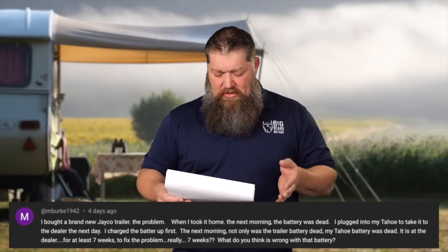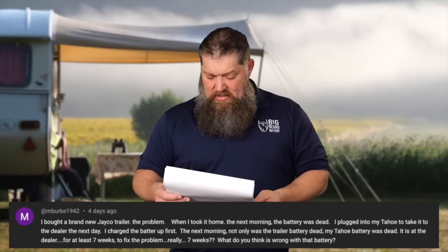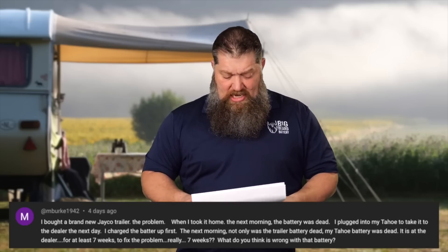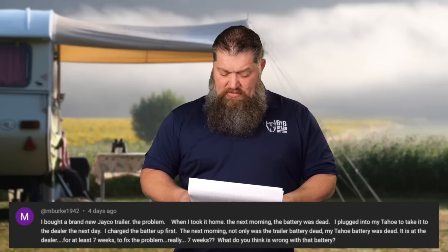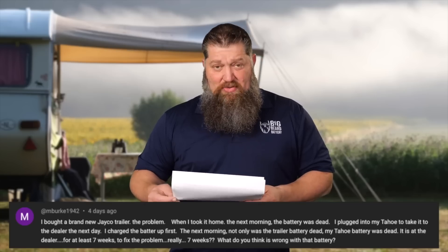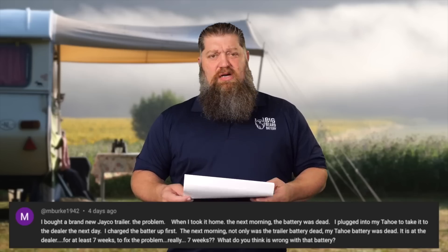Next question: I bought a brand new Jayco trailer. When I took it home, the next morning the battery was dead. I plugged into my Tahoe to take it to the dealer the next day. I charged the battery up first. The next morning, not only was the trailer battery dead, but the Tahoe battery was dead too. The dealer says seven weeks to fix. What do you think is wrong?